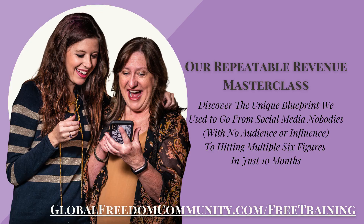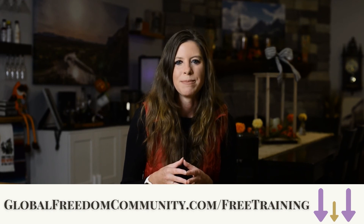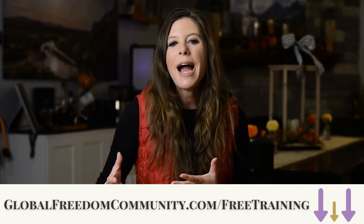If you want to see the exact blueprint we followed to go from social media nobodies to hitting $300,000 in sales, my mom and I created a full 60-minute training which you can watch at globalfreedomcommunity.com/freetraining. Inside we show you how to effortlessly attract, capture, and convert your ideal clients and customers, and trade busy work and overwhelm for a simple proven profit plan that allows you to get sales while you build your audience. This system is what powers all of the profits inside of our Facebook group.